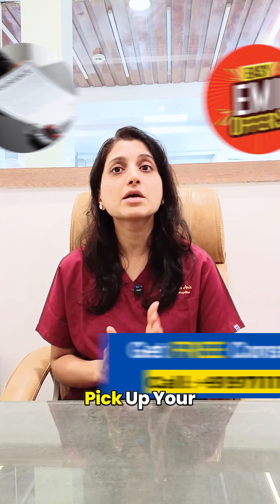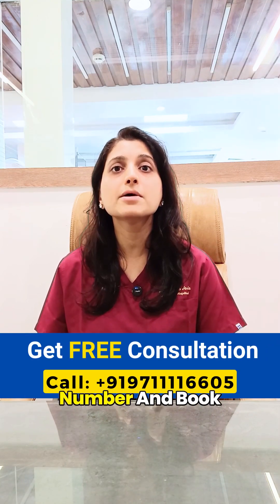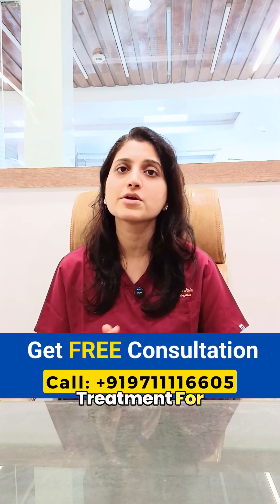If you are suffering from keratoconus, then pick up your phone now, call our helpline number, and book your free consultation to choose the best treatment for your eyes.